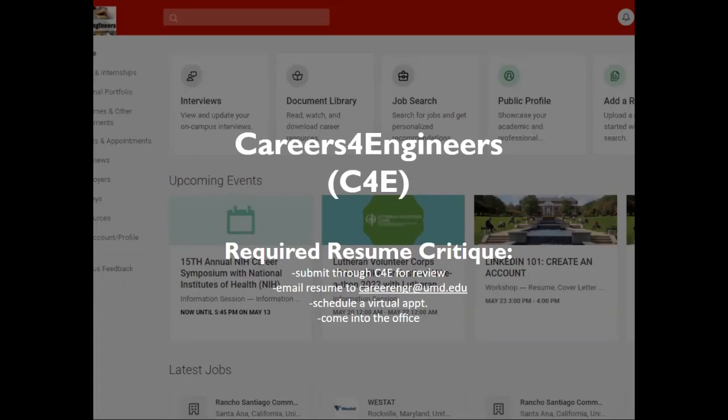To see jobs on C4E, you must have your resume reviewed in advance. You have four options available for your resume review: you can submit it through C4E, email your resume to careerengr@umd.edu, or schedule a virtual appointment from 1 p.m. to 4 p.m. via C4E. A tutorial on how to do this will be posted below.